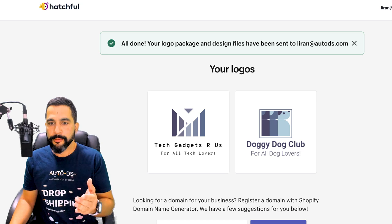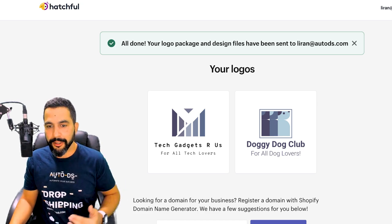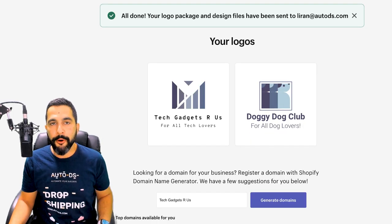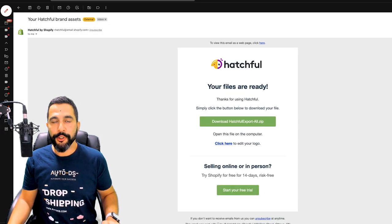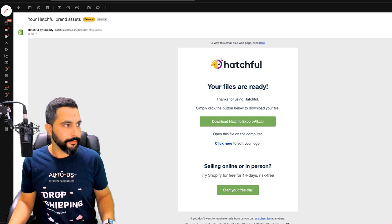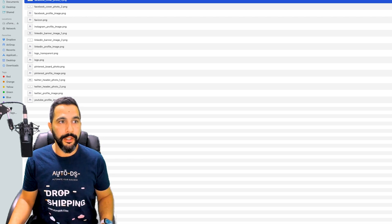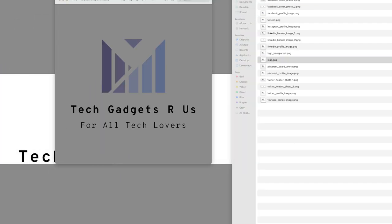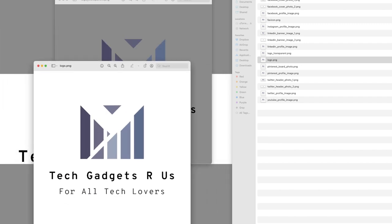If that is not enough for a free logo maker you can create in under two minutes, I don't know what is. This is more than enough for getting started, especially when you're at the beginning of your journey. I clicked on download — in this case I'm downloading the Tech Gadgets Are Us logo. They sent it to my email, I click on the Hatchful export ZIP file, and here's the download complete. Inside the folder I can see the Facebook cover photo, the transparent logo, the regular logo, and all the rest of the files.